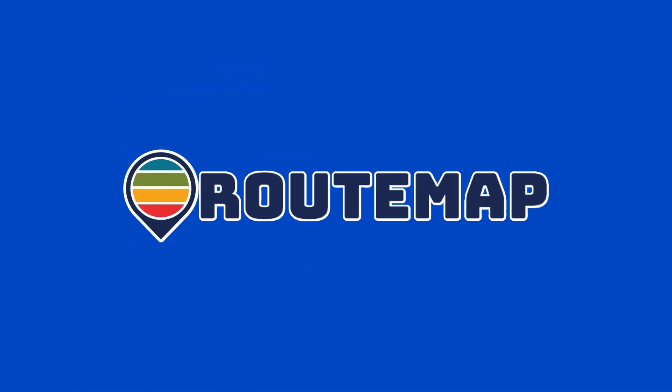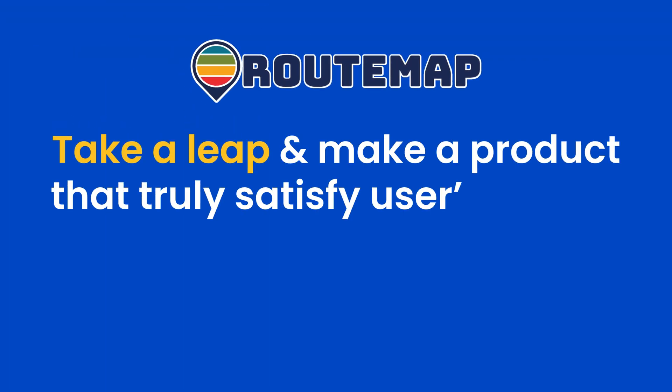With this Rootmap new update, you can take a leap and make a product that truly satisfies users' needs. Thank you so much for joining us.